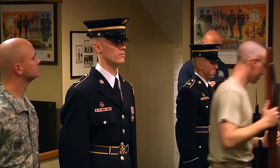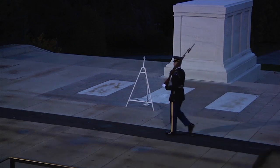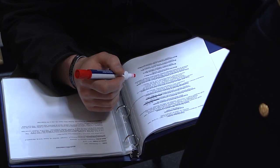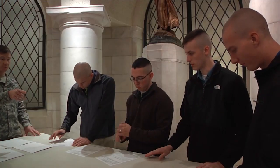At the end of the TDY cycle, candidates are tested on their uniform, outside performance, rifle manual, and reciting seven pages of knowledge verbatim. On average, about 60% of candidates will not graduate the TDY cycle.